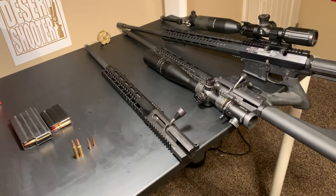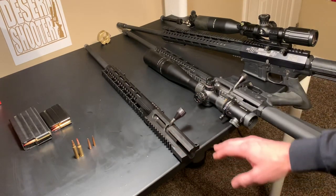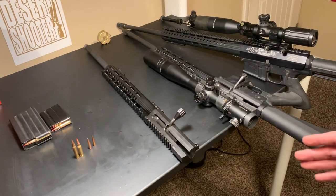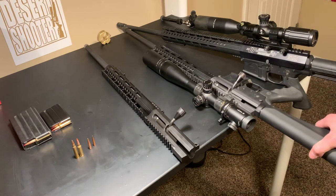Well alright guys, it's always an awesome day when I'm able to add another upper to the collection. What I have today is a Uinta Precision Bolt Action AR-15 upper — this is their UPR-15. Last year, almost to the day, is when I got my UPR-10 in 6.5 Creedmoor. This is an AR-10, and this is an AR-15.